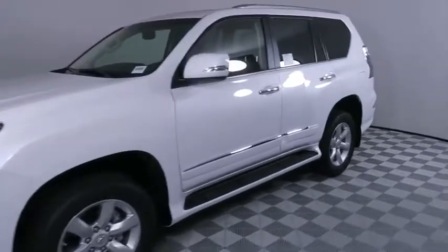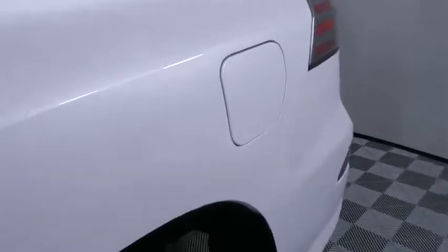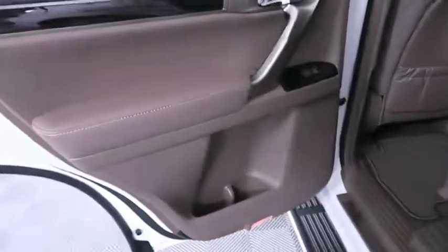Backup camera, keyless entry, steering wheel audio controls, traction control, stability control, anti-lock braking system, power passenger seat, Bluetooth.